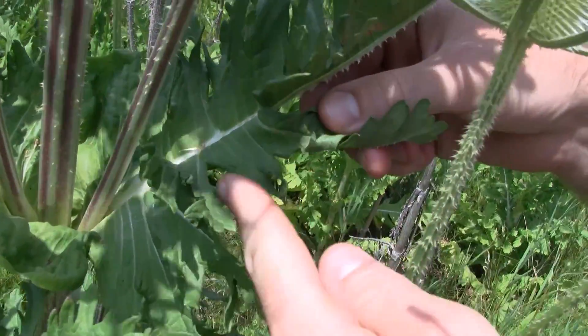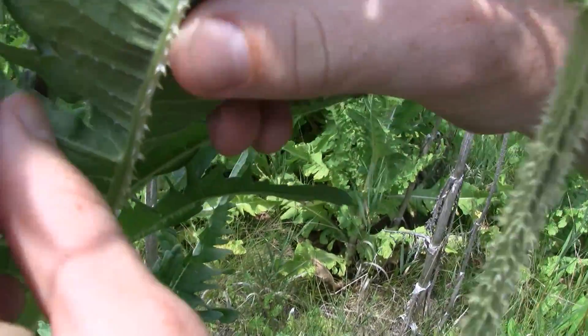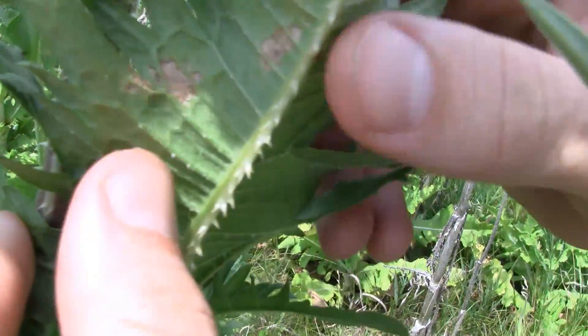Common teasel does not have those incisions. It has the very spiny midrib on the underside.